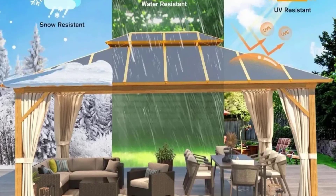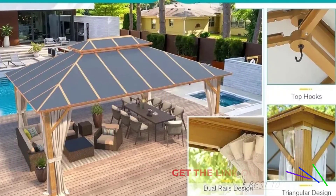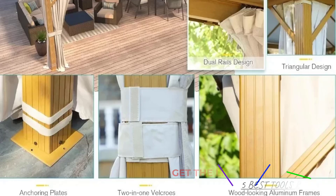The hardtop roof provides excellent protection from the sun and rain, allowing you to enjoy the outdoors regardless of the weather. The robust design ensures stability even during windy conditions, and the material used in the roof is durable enough to withstand various weather conditions without wear and tear.